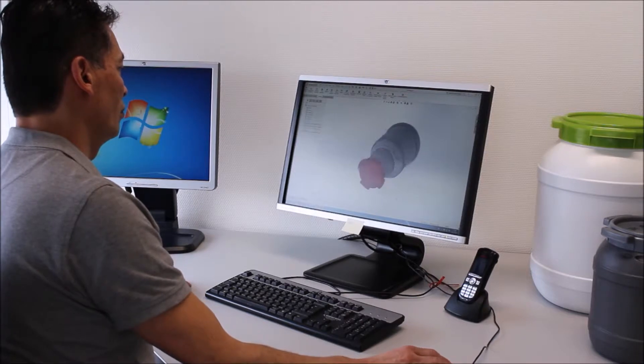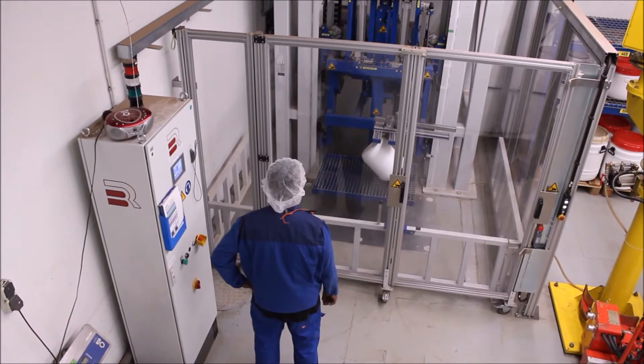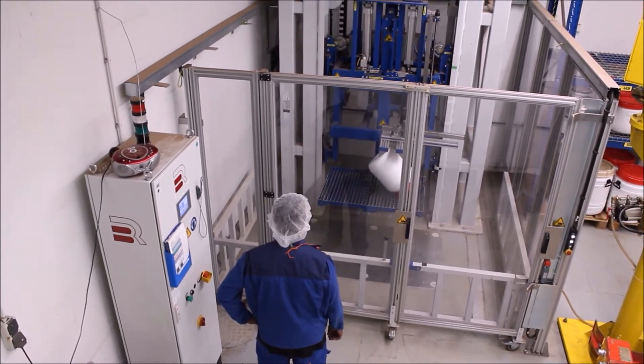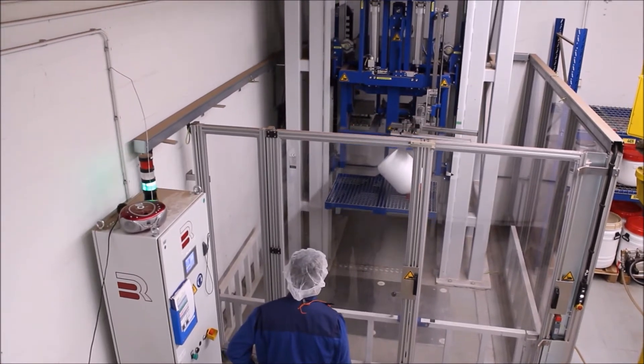We simulate the performance of our products during the design process, but are able to validate the quality of our finished products with two UN tests. To achieve the high quality standards we set for our packaging, we perform a UN drop test and a UN stacking test.